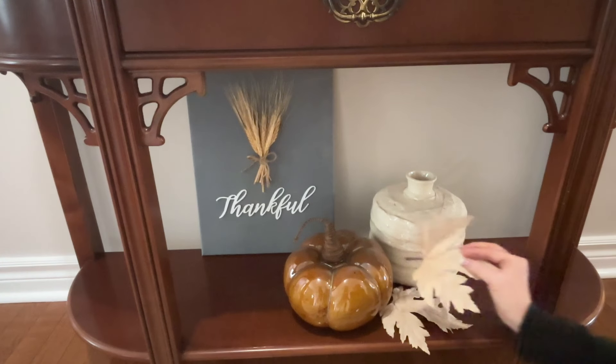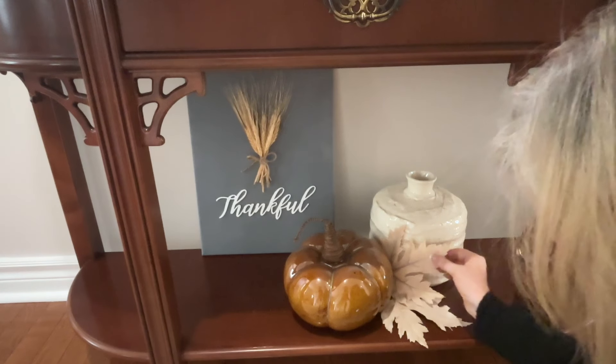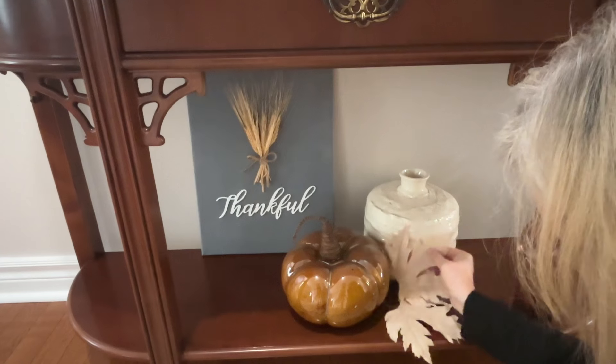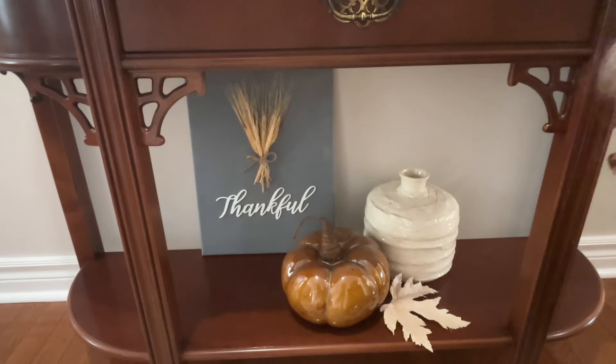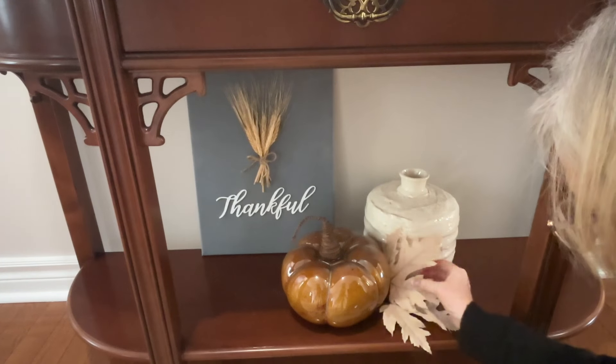That thankful sign that I placed at the back is something that I made — oh, it must be about four or five years ago — just from items that I found at the dollar store, including the canvas, the paint, and a little metal sign that I painted white. I added just a bit of wheat to it, and I think it's so pretty. I love the way it turned out, and I use it year after year.